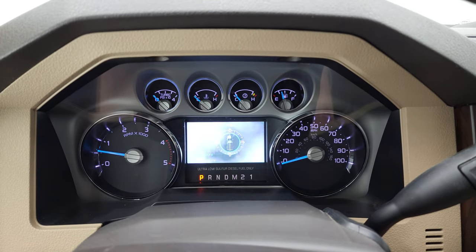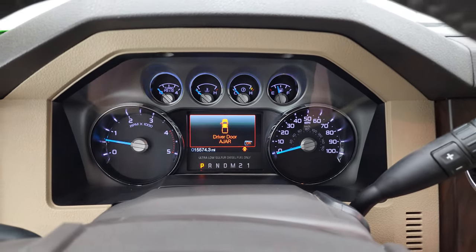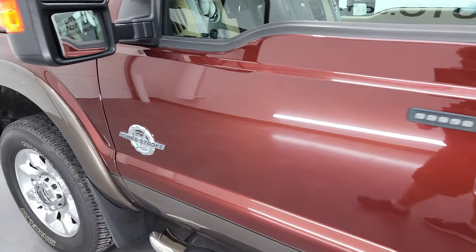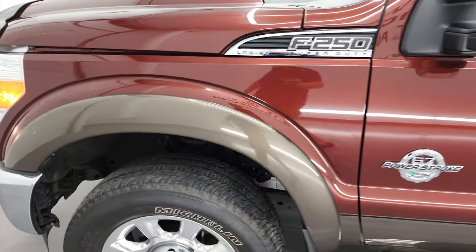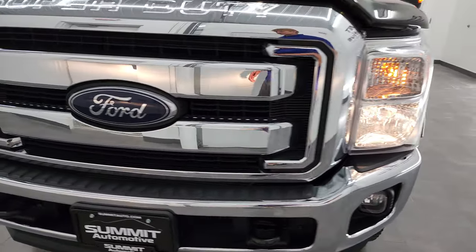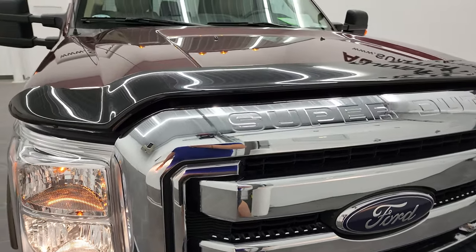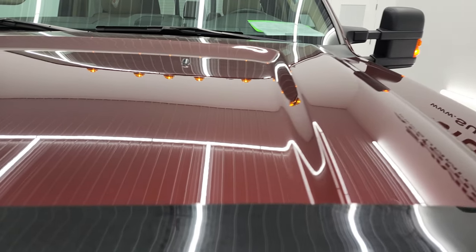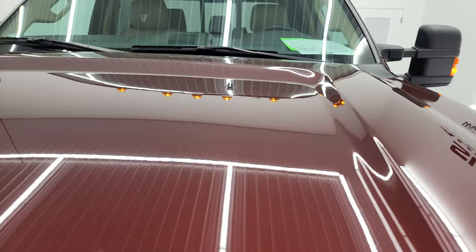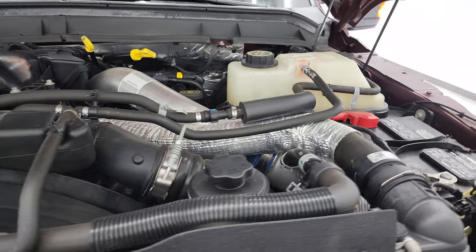You get the Built Ford Tough animation there — it starts right up with no check engine lights or anything like that. I would personally like to thank you for checking out the video today. Hopefully from this HD video you will have been able to verify the quality, condition, options, and cleanliness of this truck all the way around, inside and out. I wouldn't hesitate shipping this to California, Florida, New York, wherever — I think you're going to be happy. Whoever gets this truck is going to be really happy with the quality and condition of it.